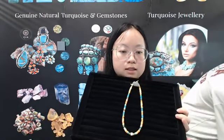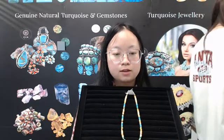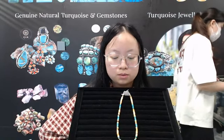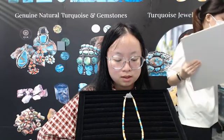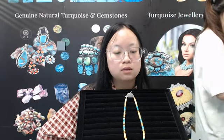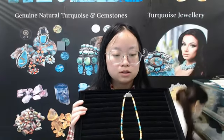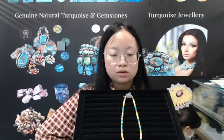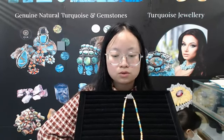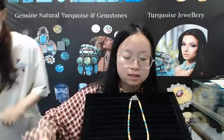This necklace is perfect for you to wear to the beach, and you can take very beautiful pictures to post on Facebook or YouTube. The price of our products is very favorable and the quality is very high, so our products are very cost effective. Whether you buy it for your own use or give it as a gift, it will be a great choice, and I'm sure it will be very satisfying.